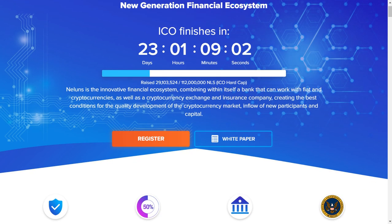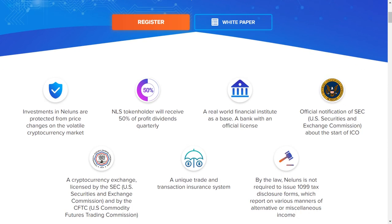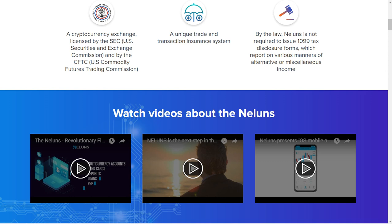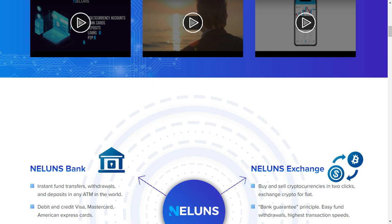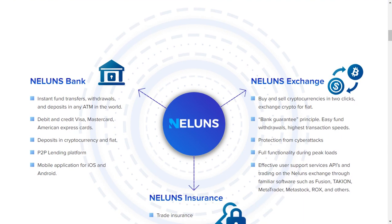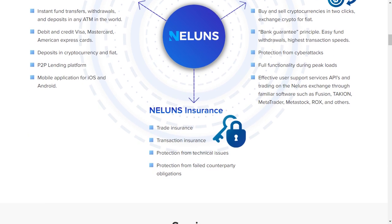Neluns is an innovative financial ecosystem combining within itself a bank that can work with fiat and cryptocurrency, as well as a cryptocurrency exchange and insurance company, creating the best conditions for the quality development of the cryptocurrency market and the inflow of new participants and capital.